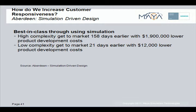According to the Aberdeen Group, through the use of simulation, the best-in-class manufacturers get highly complex products to market on average 158 days earlier and with a reduction of $1.9 million in product development costs.